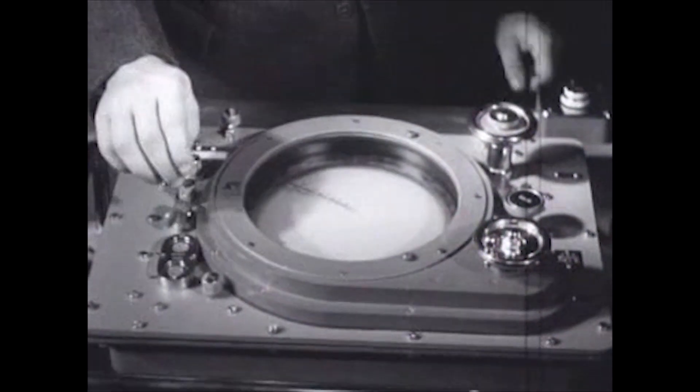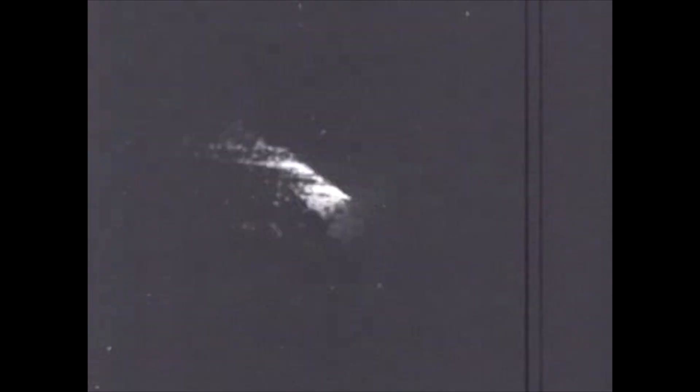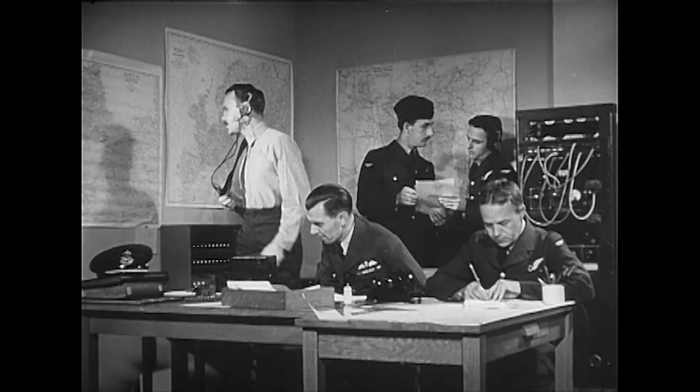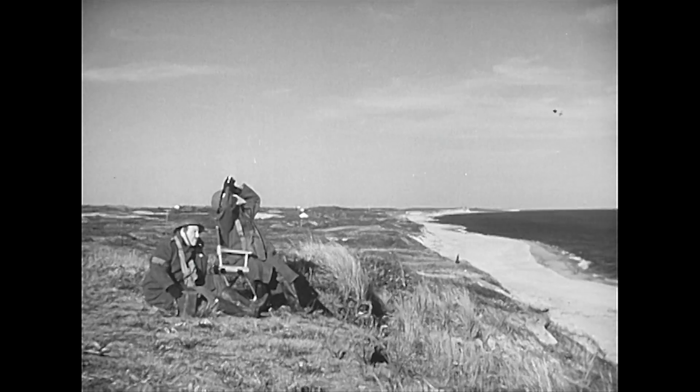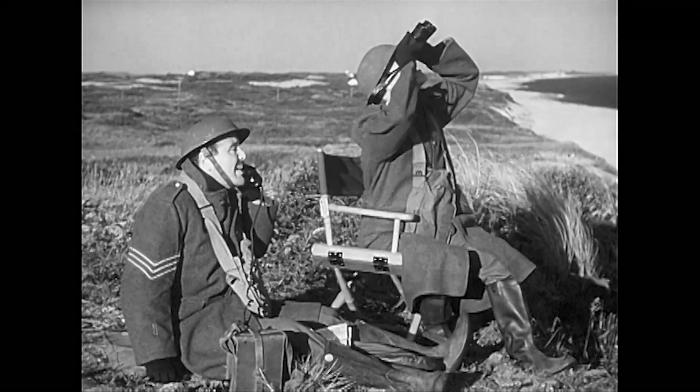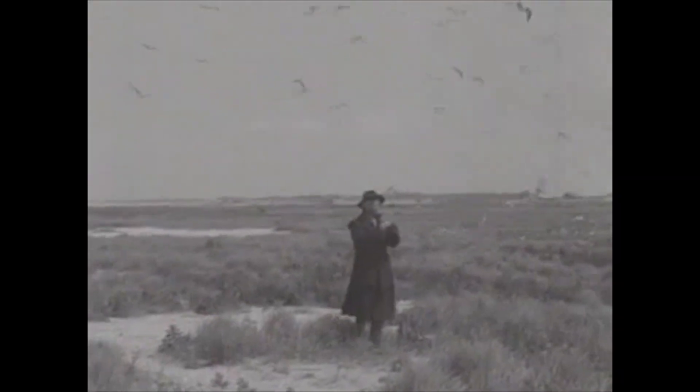During World War II, radar was developed as a tool for tracking enemy aircraft. However, radar operators reported unidentified angels or phantoms on their radar screens. People monitoring on the ground solved the riddle of the angels — they turned out to be flying birds.